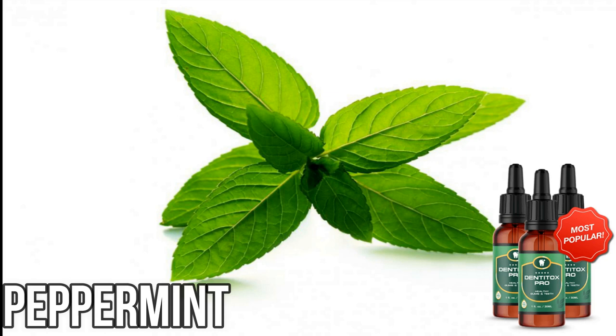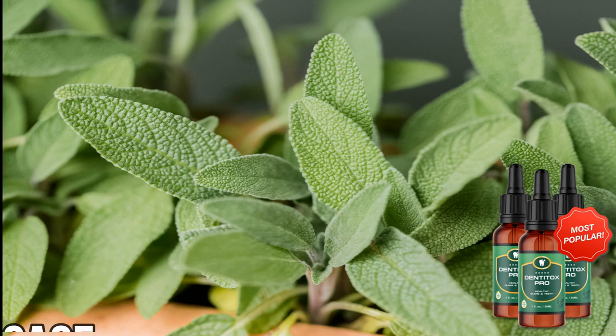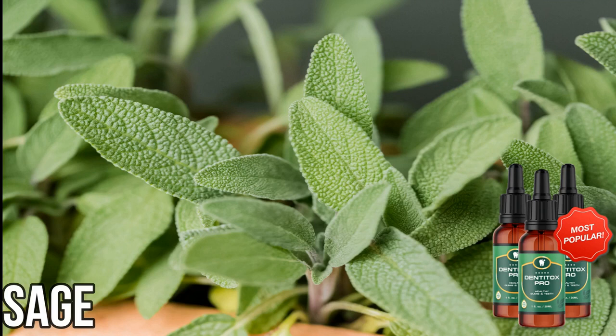Dentitox Pro contains neem, which has antibacterial properties. Gum issues are readily treated with it as a natural remedy, and it's referred to as an oral cleanser by many natural health specialists. Sage is a member of the mint family and is high in antioxidants. In one study, a sage-based mouthwash effectively killed Streptococcus mutans and significantly reduced the number of overall colonies of harmful bacteria.